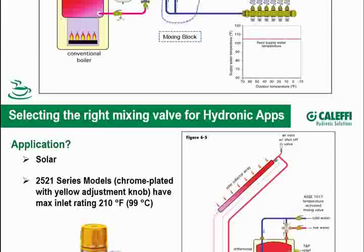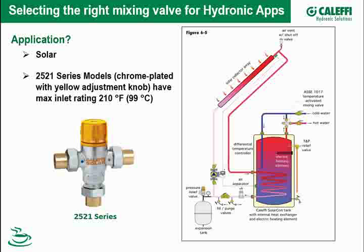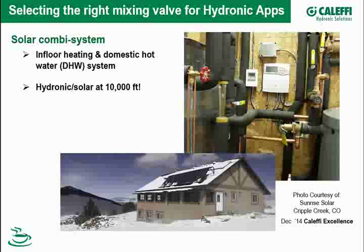Mixing valves are also used in solar applications. Here's a picture of one used on a Caleffi SolariCon tank. They look a little different — they have a yellow knob or chrome plating and a slightly higher temperature rating because SolariCon tanks can run up pretty hot. You want to collect as much solar energy as you can and keep that tank as hot as you can. The solar version has a slightly higher temperature rating of 210 degrees — it's the 2521 instead of the 521. The standard valve is rated to 200 degrees, and the solar version goes up to 210, which matches the 210-degree temperature-and-pressure relief valve on water heaters.